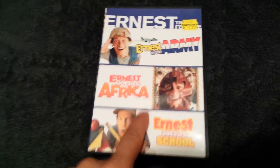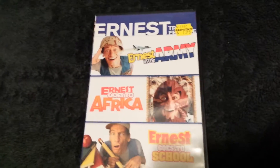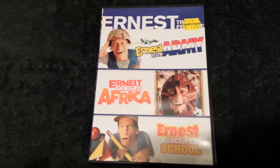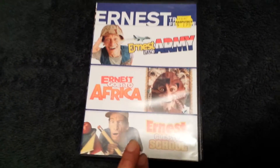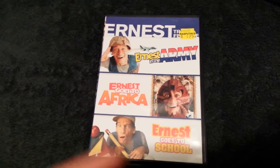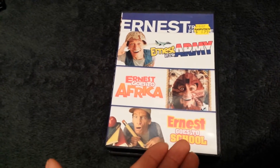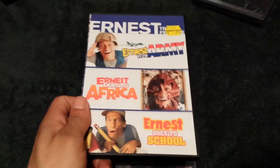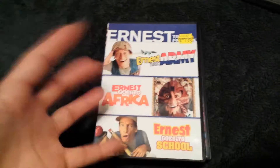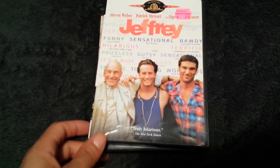Ernest in the Army — this one I'm really glad to get because it has Ernest Goes to School. I am an Ernest fan above anything. I'm faithful to Ernest as a childhood comedian. Ernest Goes to School has only been on VHS for a while — it's worth money. Ernest Rides Again on DVD is worth a lot of money, like a hundred bucks. The only way you'll get Ernest Goes to School is on this triple pack that's really hard to find. I found it for $1.95.